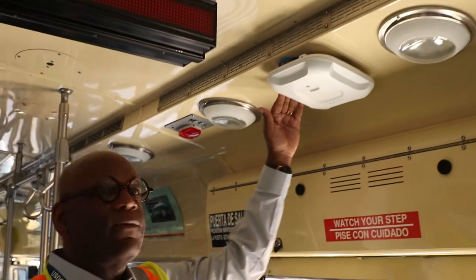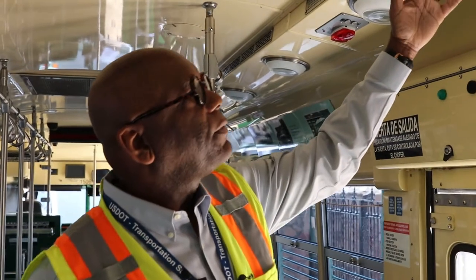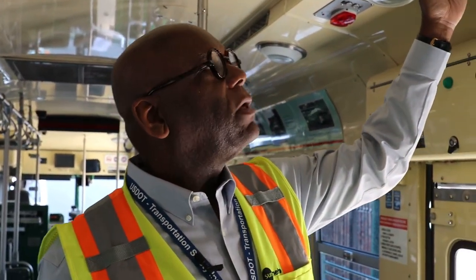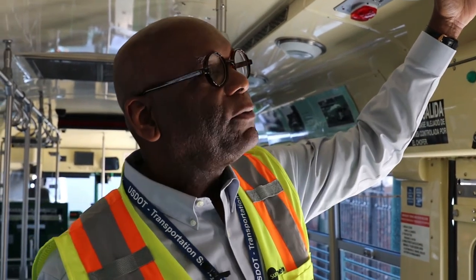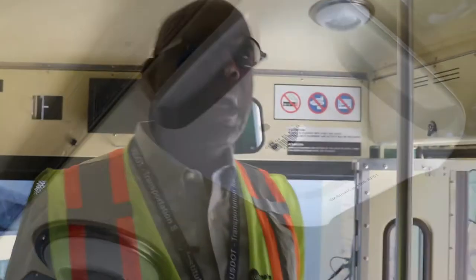These are bicycle racks and we can have bicycles come on board. Streetcars now have Wi-Fi — this is known as a Wi-Fi access point — so now you can sit in the streetcar and have access to your email, music, read a book, whatever.